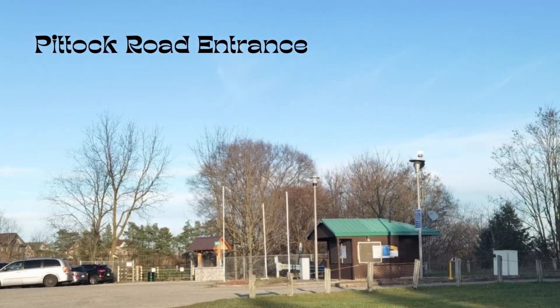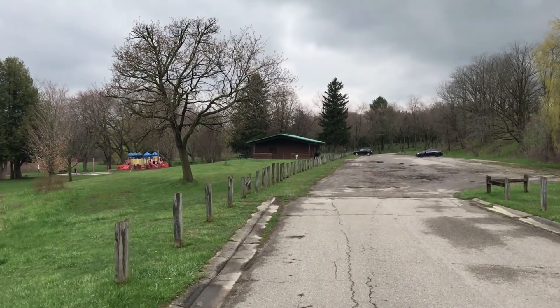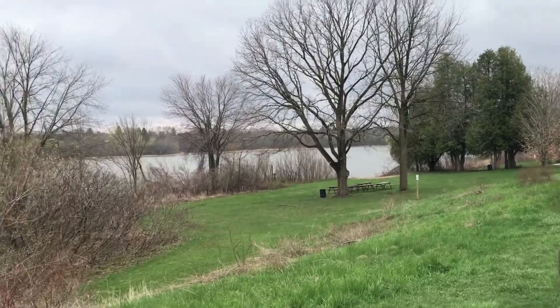Along the north shore of the reservoir, the trail can be accessed in the day-use area off Piddock Road. This area provides parking, washrooms, picnic areas, disc golf, and a splash pad.